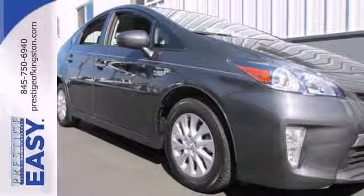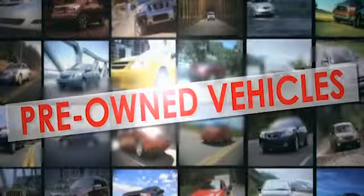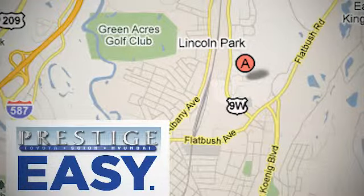Stop in today. At Prestige, we have the widest selection of new and pre-owned vehicles in the Kingston area. We're conveniently located at 756 East Chester Street Bypass in Kingston, New York.